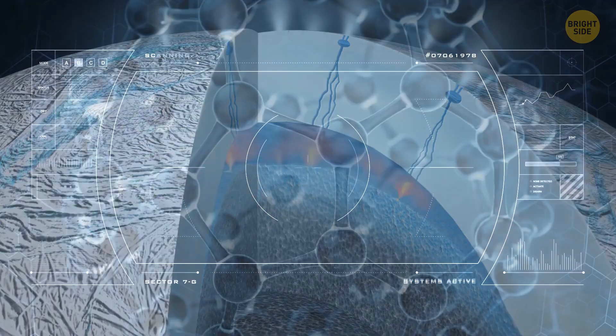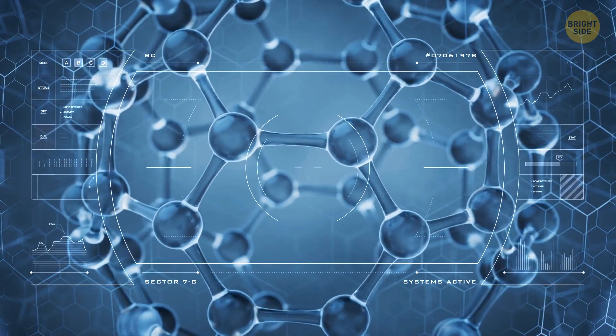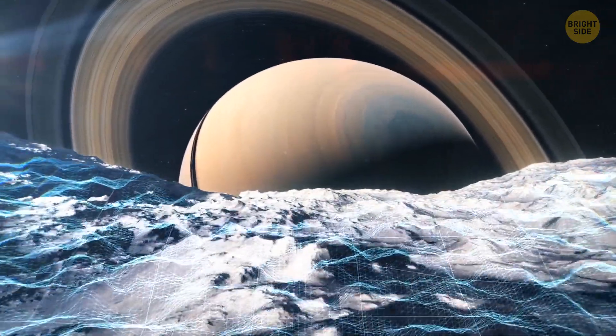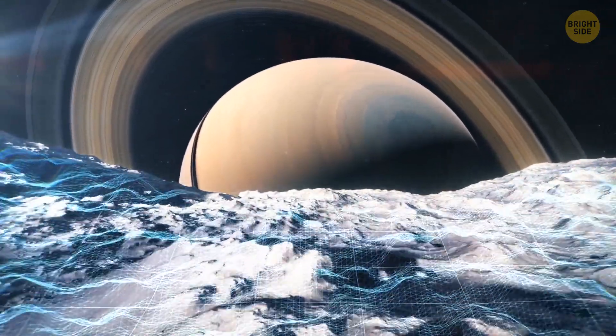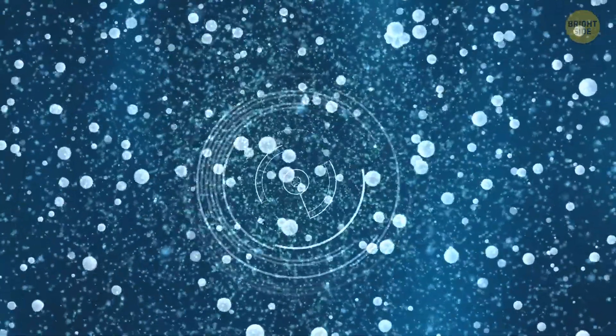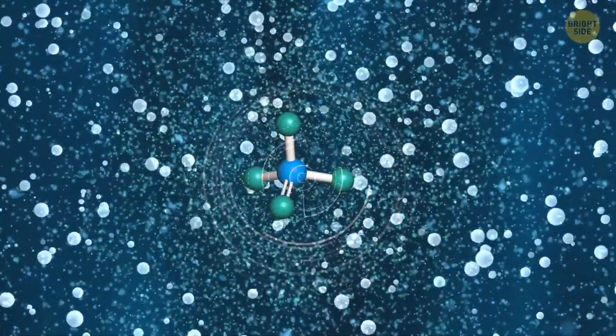The same researchers previously discovered that Saturn's moon might also be home to complex organic molecules. Before, scientists thought phosphates could be trapped within the rocky cores of Enceladus and similar worlds. That's why the newest work, which hints that phosphates might also be abundant in the ocean, came as a surprise.